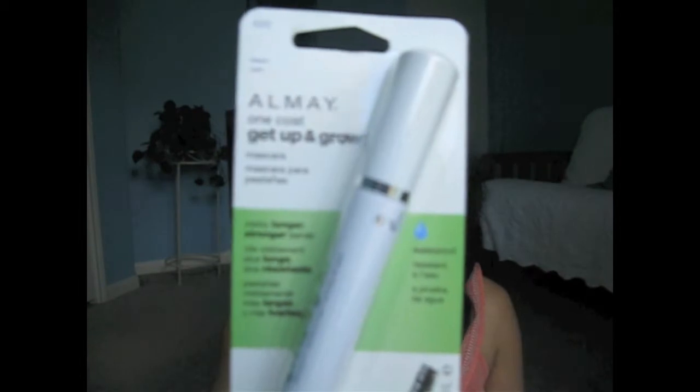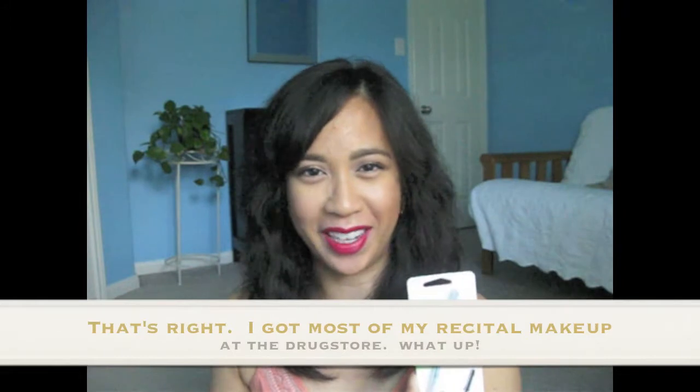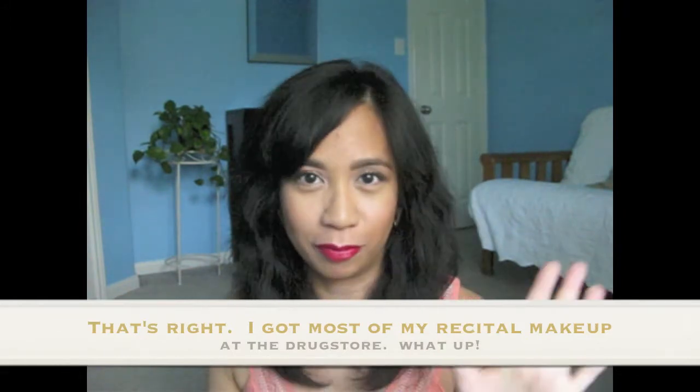Next is another drugstore item — the All Make It Up and Grow Mascara in the Waterproof Formula. I purchased this because of Emily Noel 83. It's one of those brands my mom used to buy me because it was hypoallergenic and dermatologist tested. It kind of reminds me of recitals and stuff like that.